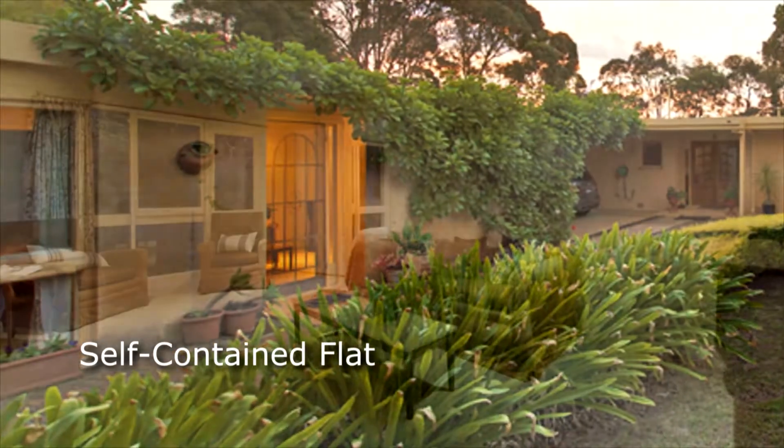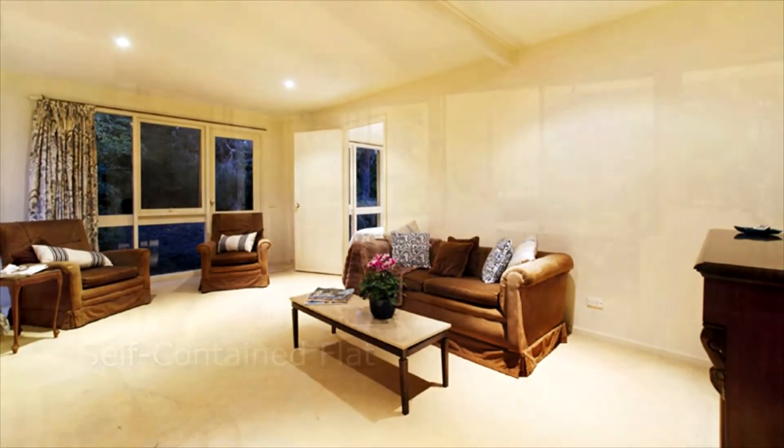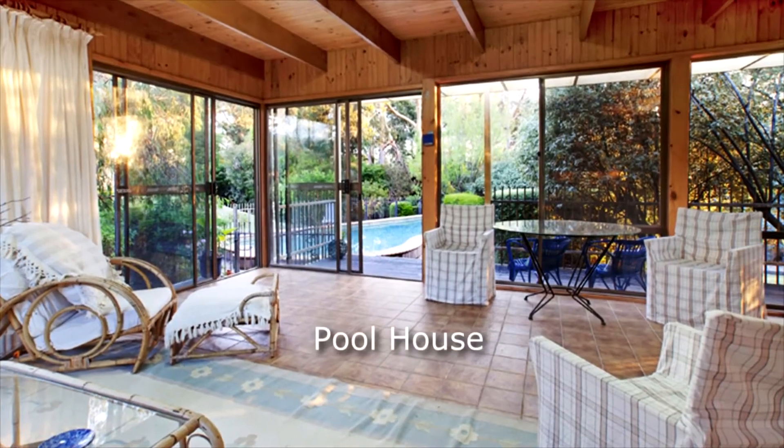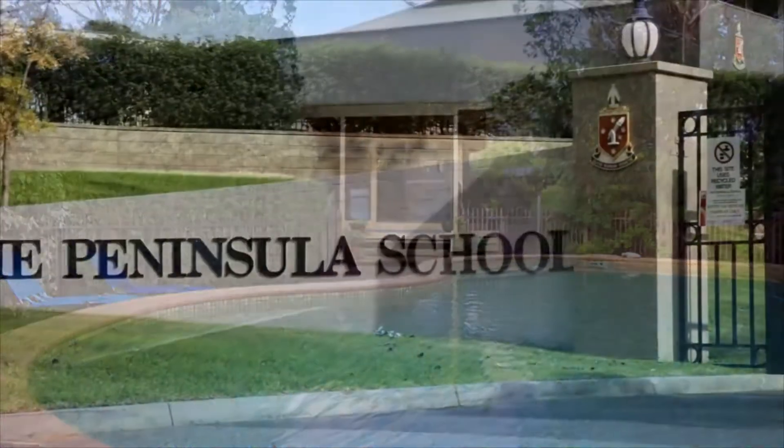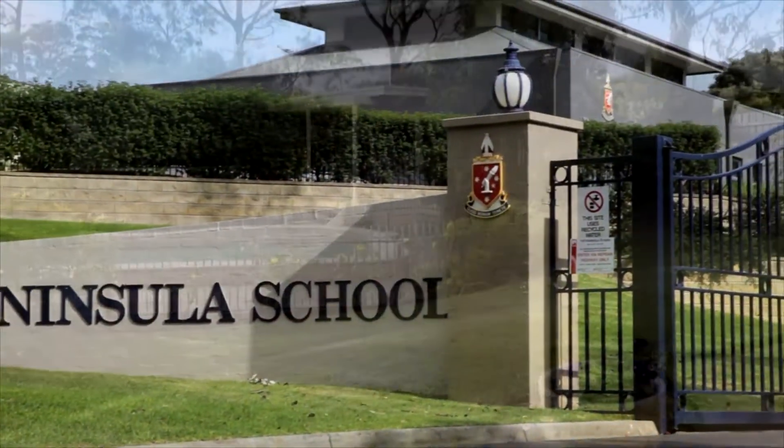sophisticated living — formal, informal — four-bedroom home and study, plus a one-bedroom self-contained flat. Together with this beautiful pool house and the setting which overlooks this fully tiled swimming pool, all set in this dream location close to schools and transport.